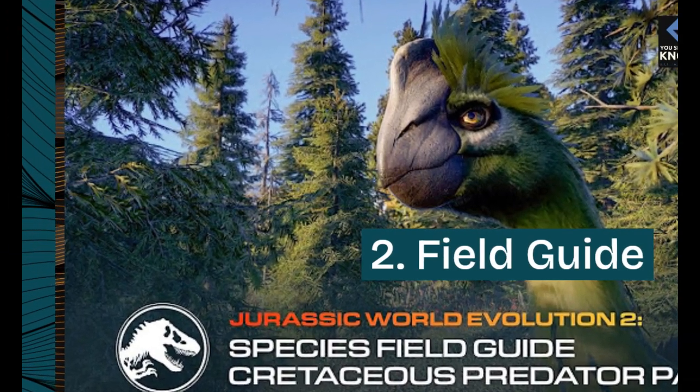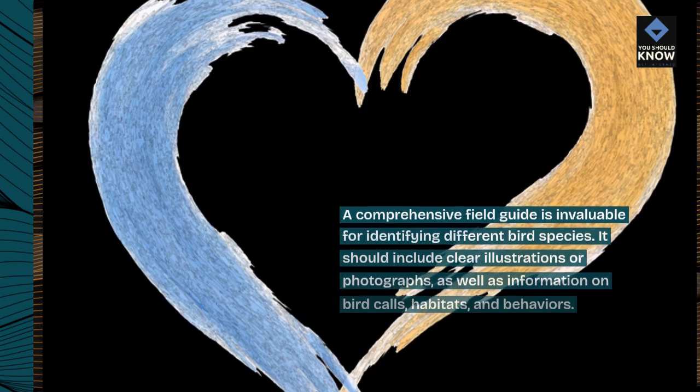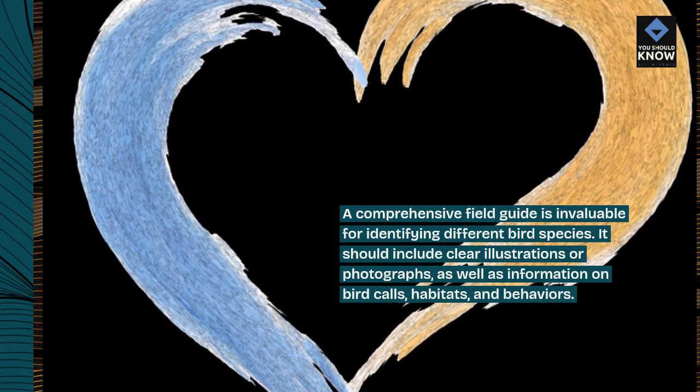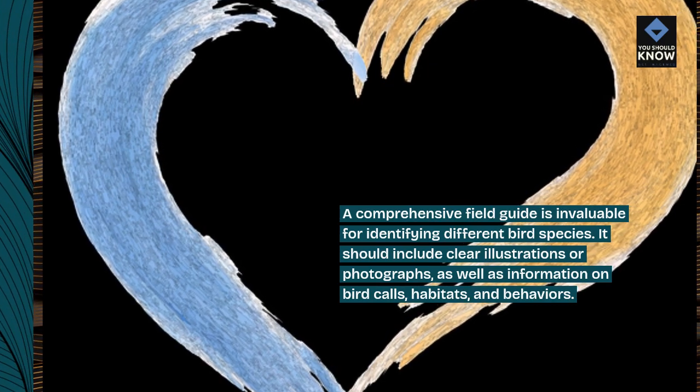2. Field Guide. A comprehensive field guide is invaluable for identifying different bird species. It should include clear illustrations or photographs, as well as information on bird calls, habitats, and behaviors.